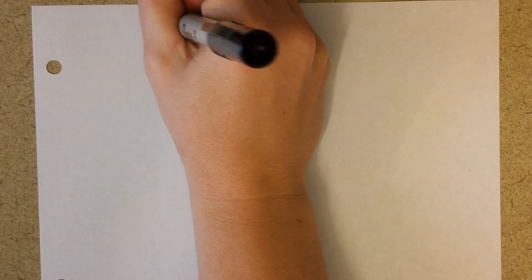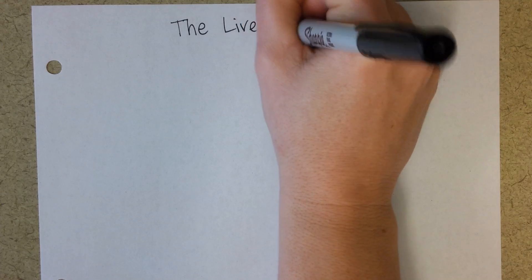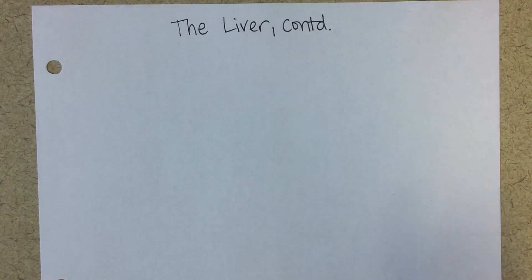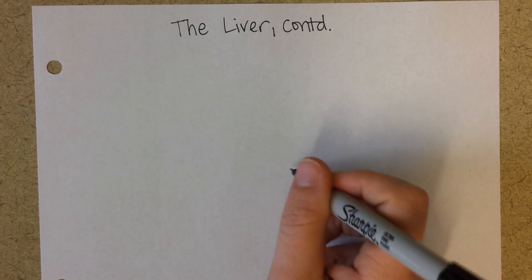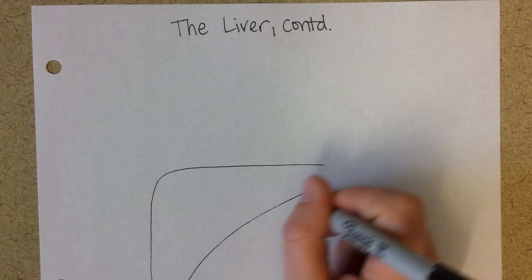This video is a continuation on the liver. The first video was about how the liver handles carbohydrates, and now we'll talk about some of the other liver functions. So join with me in drawing the liver.